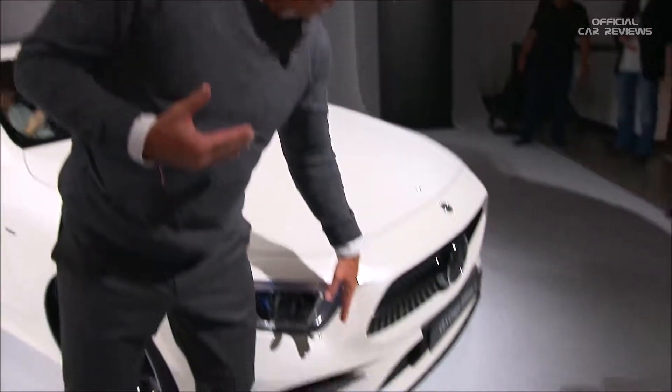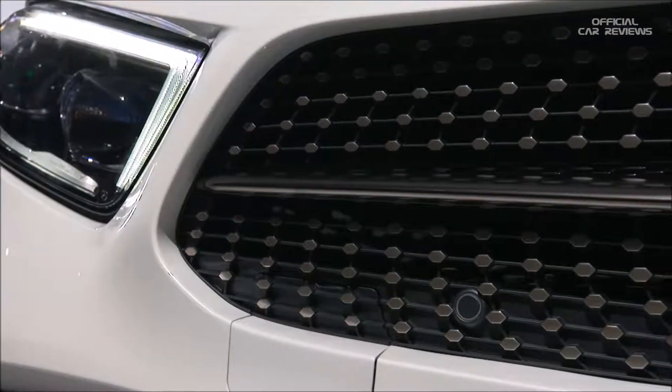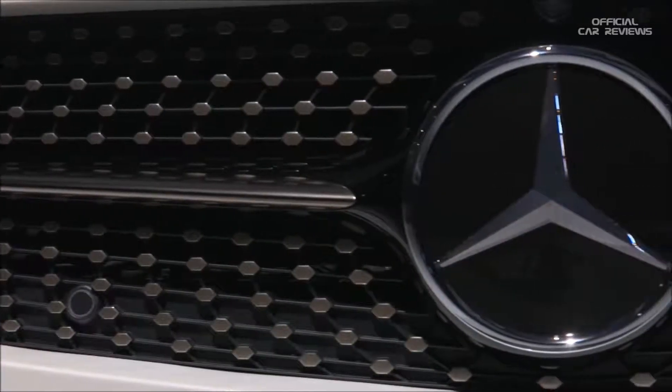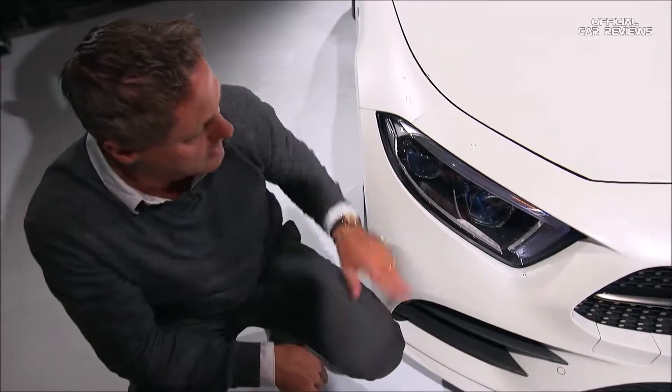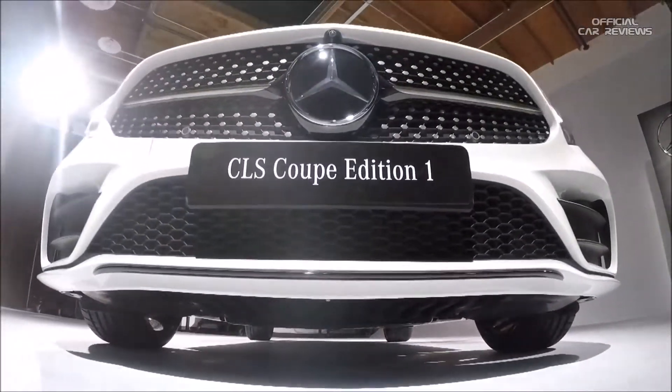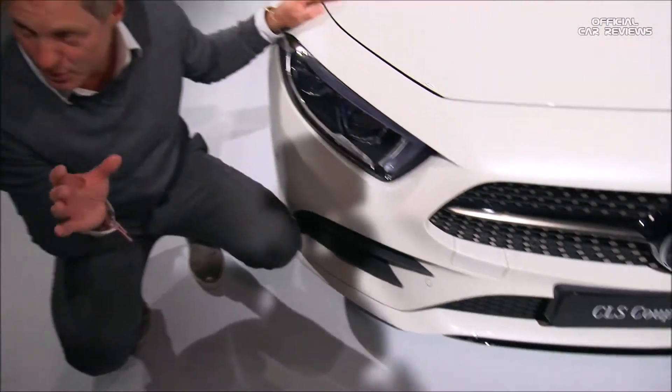It embodies the next generation of our face — we call it the Predator face. It has a shark nose with a negative tilting silhouette, the Panamericana racing grille with the diamond grille, and we combine it with the AMG A-frame bumper. In total, a very progressive and very aggressive combination.